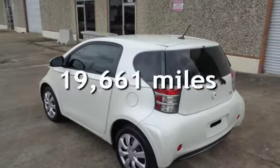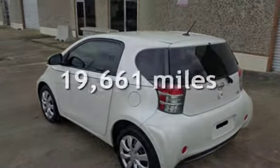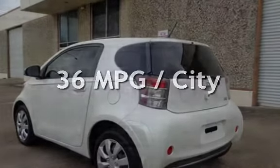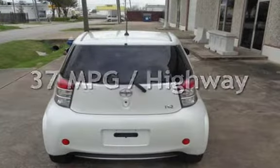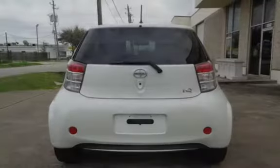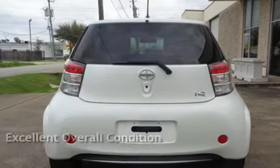This Scion is a great value with less than 20,000 miles on the odometer. Estimated fuel economy for this vehicle is 36 miles per gallon in the city and 37 miles per gallon on the highway. This vehicle is in excellent overall condition.